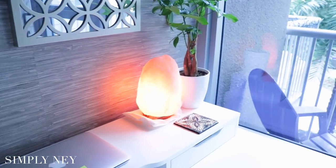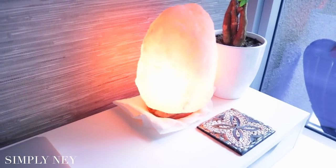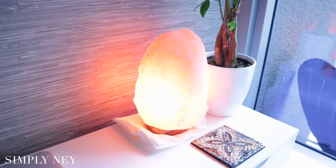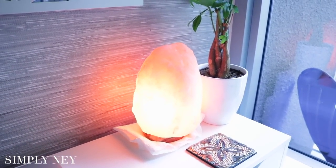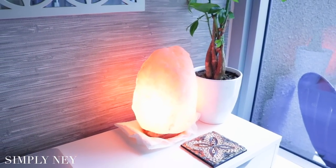Moving on over here to the right, I have my pink Himalayan sea salt lamp and this is a real sea salt lamp. It literally leaks water because of the humidity here in Florida, so I leave a paper towel underneath it so that it doesn't leak on my desk. I just really love this piece — it gives really good vibes, there are lots of benefits from having a sea salt lamp, and it gives the office a really nice ambiance and glow.